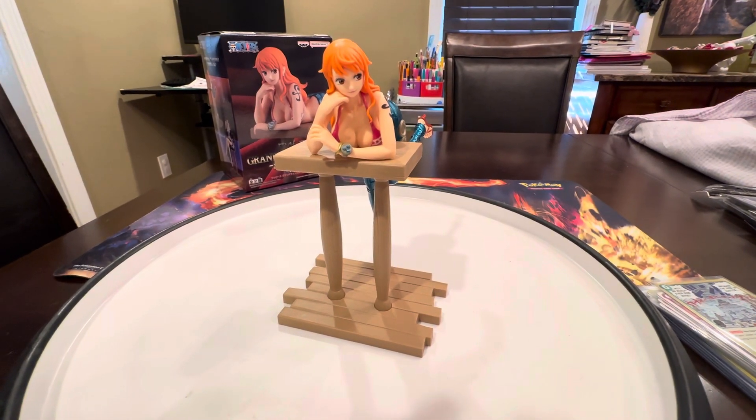Just giving you every angle of this beautiful little PVC statue. It's about the size of my hand, so it's not huge — everyone always asks about the scale. It won't take up much space, and that's what I'm loving about these pieces. I've been picking up a lot of them because I'm downsizing my collection — getting the small ones, loving it.